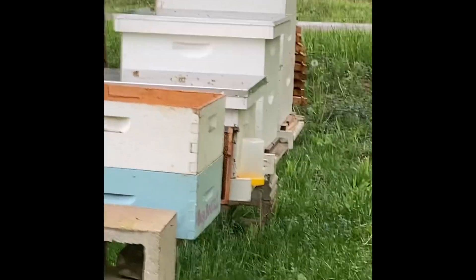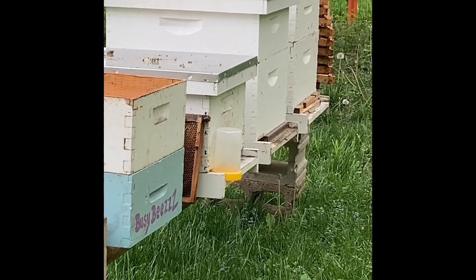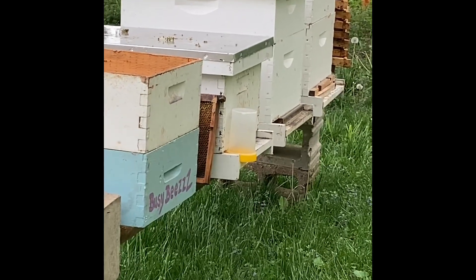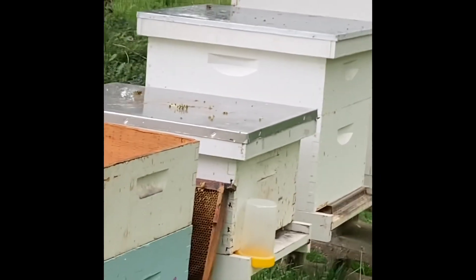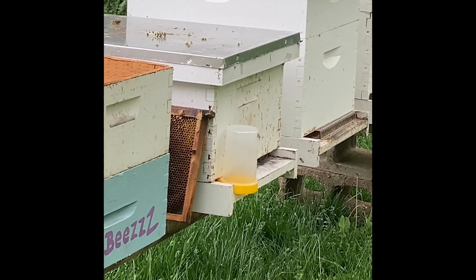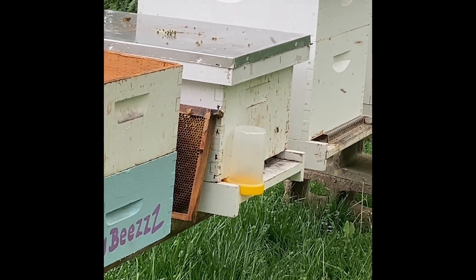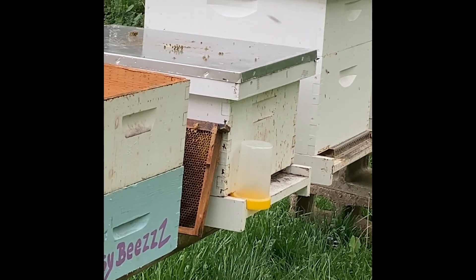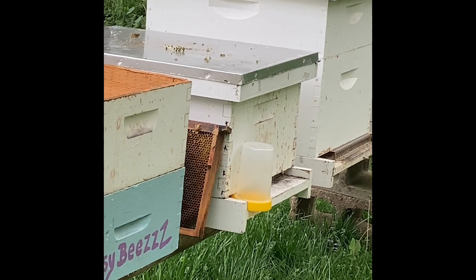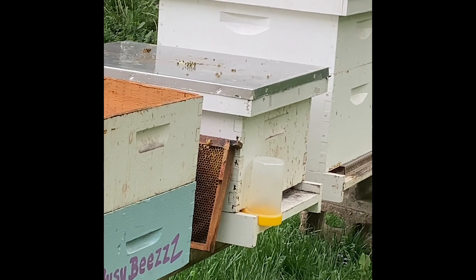All right, let's see how they're doing. They seem to be doing pretty good — nice and strong. They are just going into the one hive there instead of the one next to it because it does have a little bit of opening on there, but they're doing good. So great.